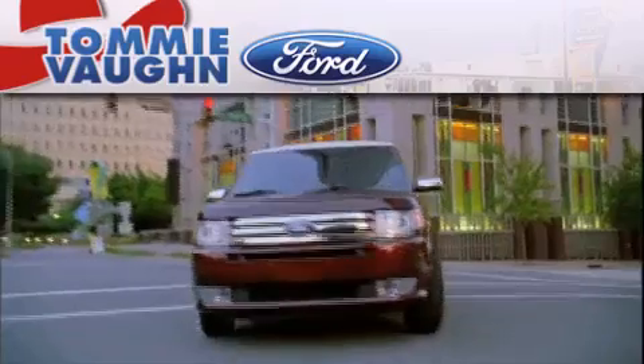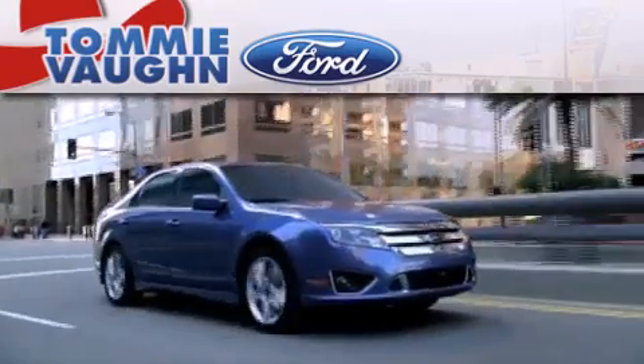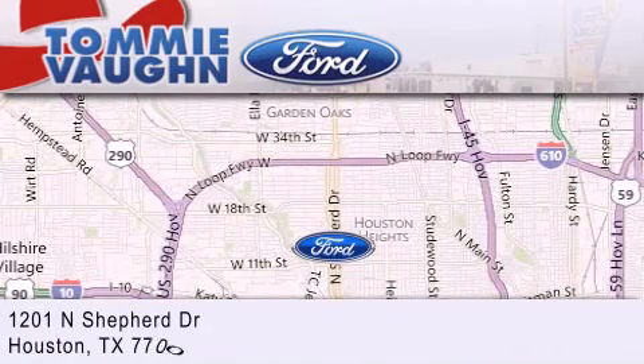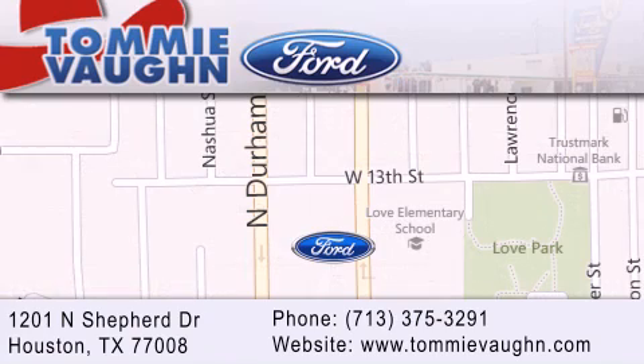Thank you for considering Tommy Von Ford for your next luxury vehicle. If you have any questions, please visit our website, give us a call, or stop by our dealership located at 1201 North Shepard Drive in Houston. We'll see you next time.